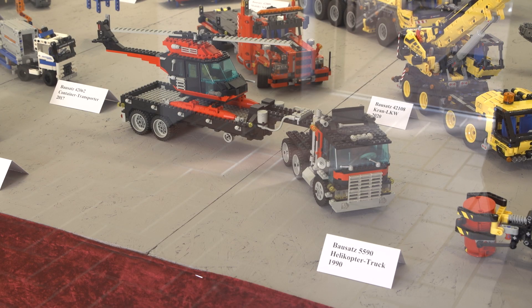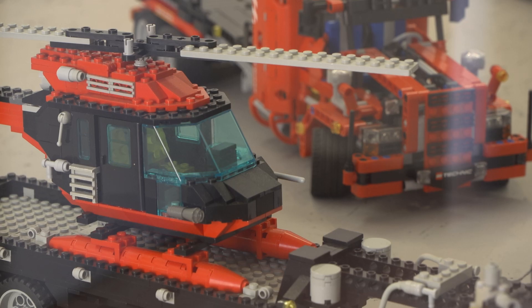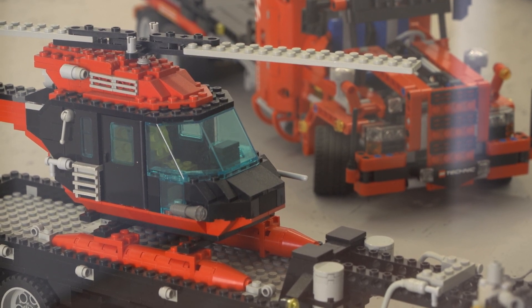My favorite model is the LEGO Technik Helicopter Truck — the black one with the helicopter on the truck. I got it myself as a child. That's my favorite — it was my very first LEGO Technik model.